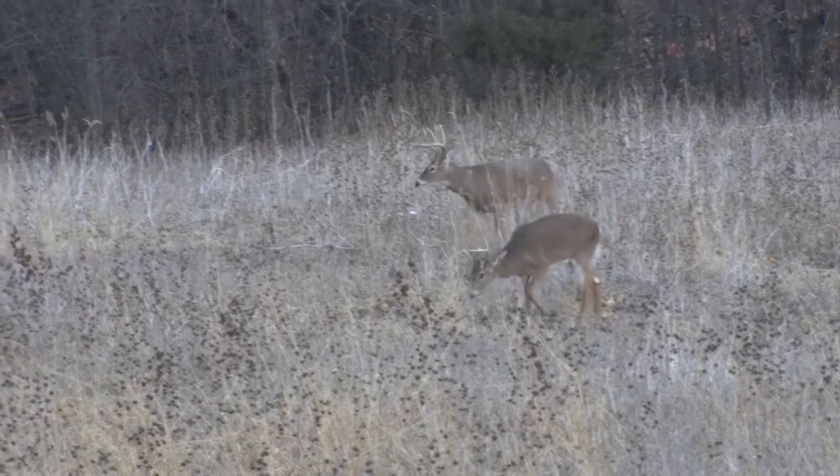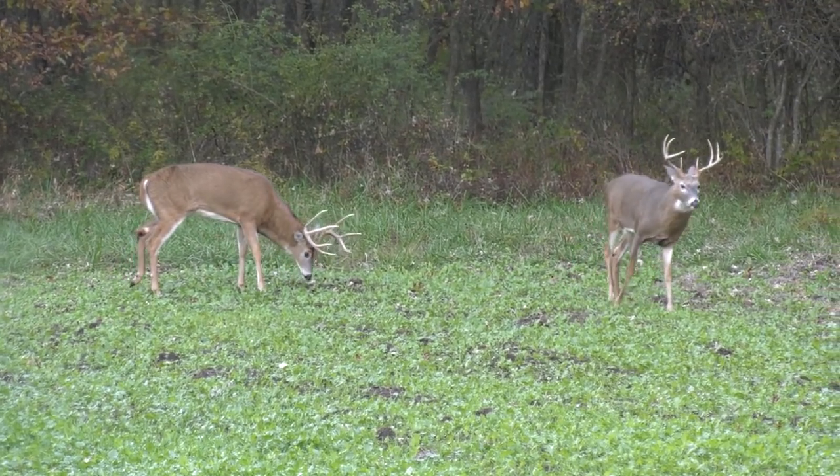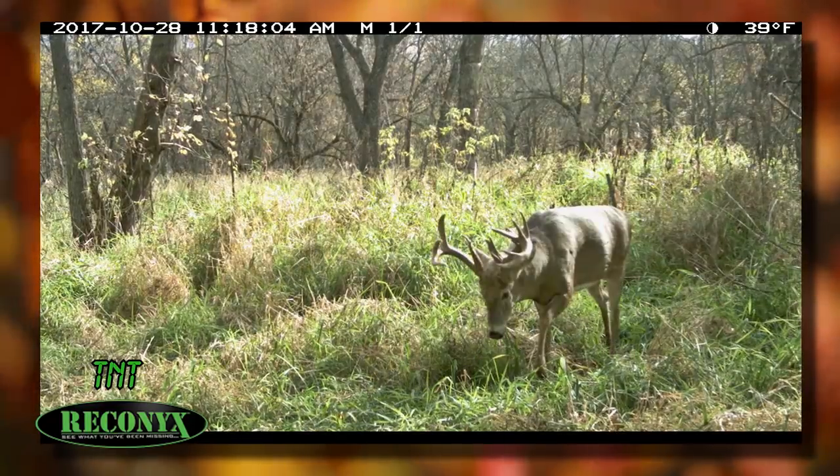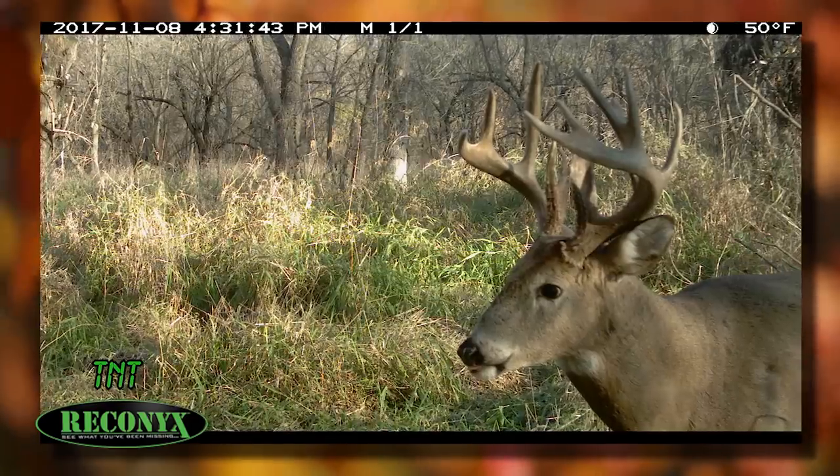The rut might be winding down, but the movement is starting to pick back up. With energy depleted, the bucks are back in search of nutrition, and Mark and Wade are hoping to take advantage of their need to feed. With several shooters on their list, including one that Mark's been after all season, there's no shortage in the action. To cap it all off, Taylor calls Mark from Utah with some big news.